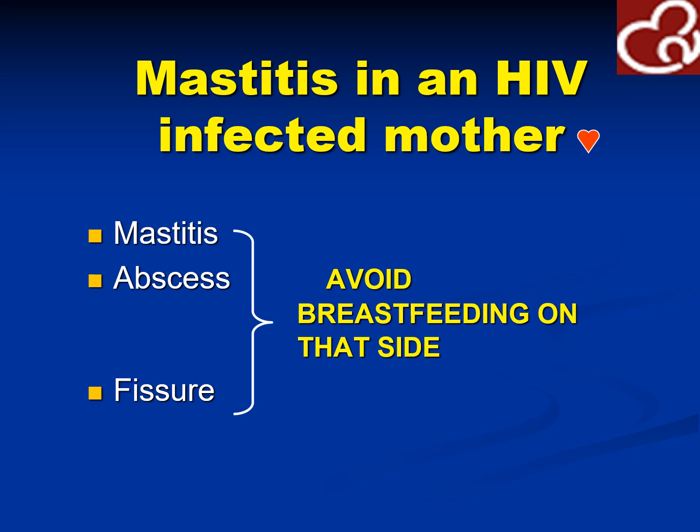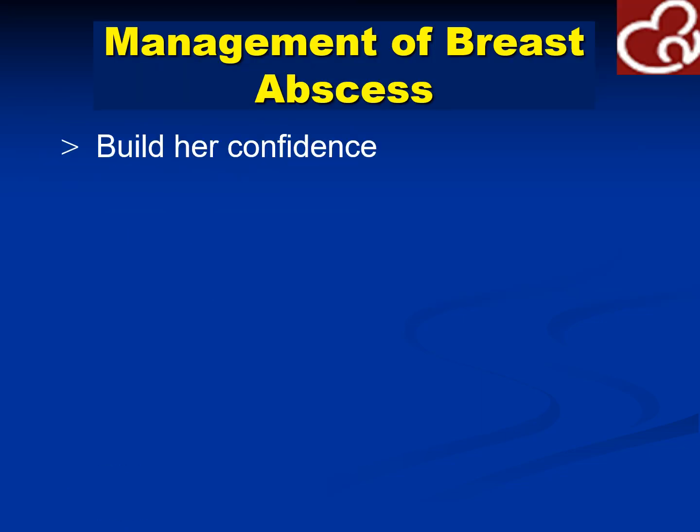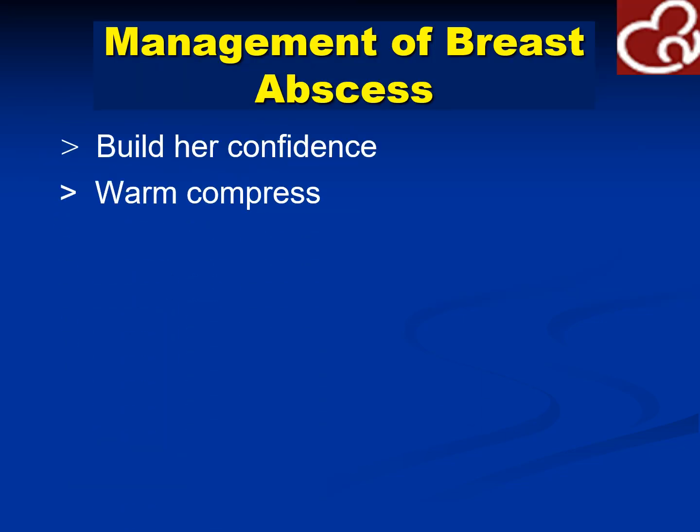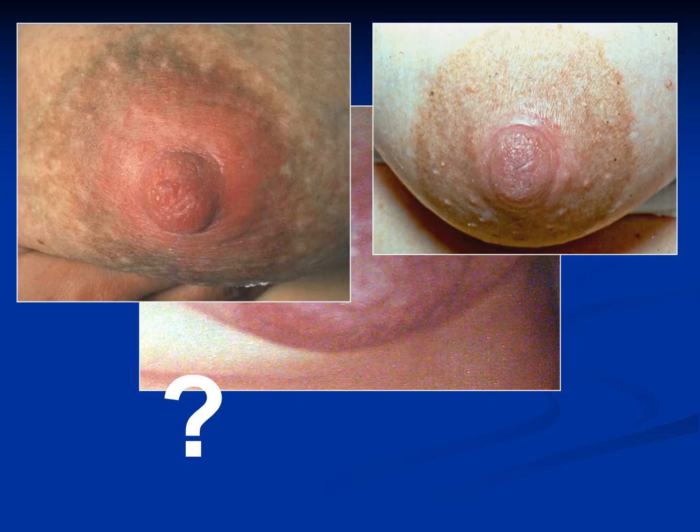For an HIV-infected mother, avoid breastfeeding on the side with mastitis, abscess, and fissures. For breast abscess — there is an abscess on the areola with pus exuding from the nipple. Management includes building the mother's confidence, warm compress, and antibiotics. Continue breastfeeding depending on the site of the abscess, whether on the areola or the breast, and continue to express breast milk.